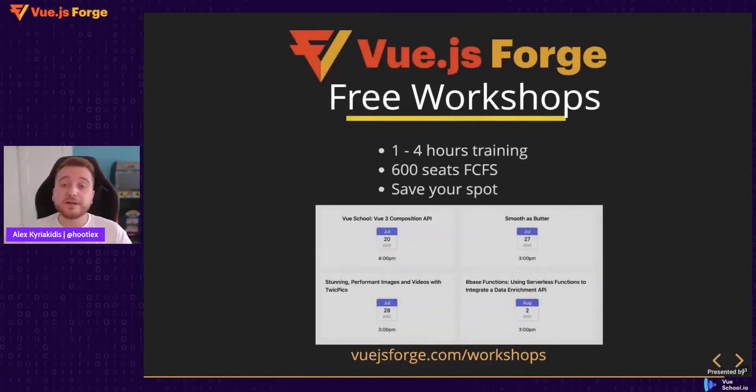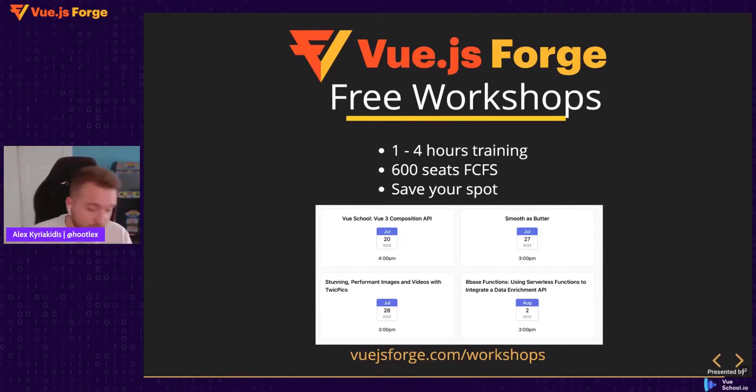We also have other workshops from our partners on awesome topics that we will be using in the application we build today. These workshops are all free to sign up. If you're interested in learning how to optimize asset performance, how to use headless CMS, server functions, or other concepts, we offer 600 free seats on a first-come, first-served basis. Grab your seat quickly — we just released these pages today so that the live audience can reserve their tickets first.